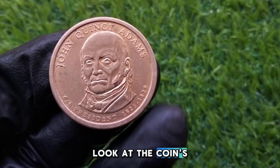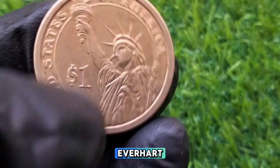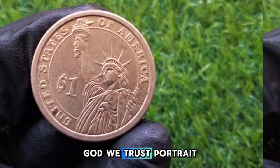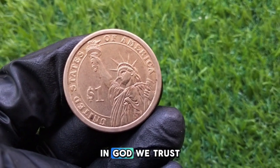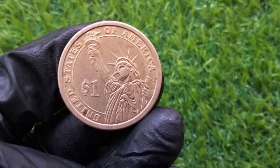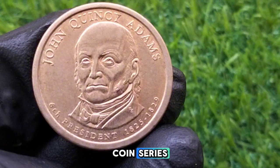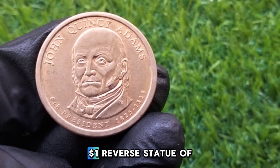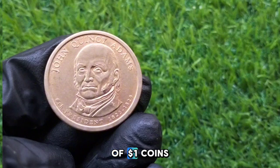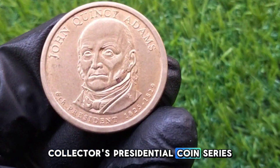Let's take a closer look at the coin's design. On the obverse or front, you'll find a portrait of John Quincy Adams designed by sculptor Don Everhart. The inscriptions around the portrait include his name, the years of his presidency, and the phrase 'In God We Trust.' The reverse side features the Statue of Liberty, which is standard across the Presidential $1 coin series, along with the denomination — United States of America, $1. These coins are part of a larger collection of $1 coins that honor each US president, making them an essential part of a collector's presidential coin series.